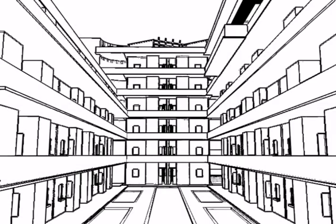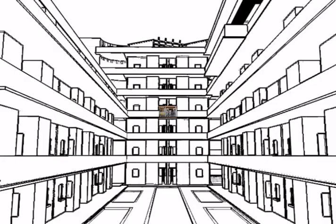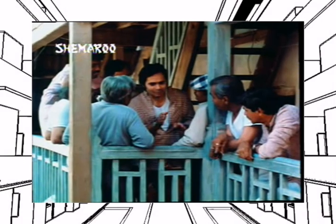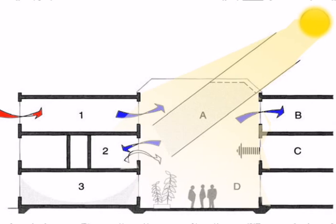Amongst many typology models, the chawl typology best suited to fulfill density and design issues. Courtyards could be used as buffer and celebration spaces, street character could be promoted at every floor, space could be saved by clubbing stairs and services, and courtyards can reduce energy consumption through natural lighting and ventilation.